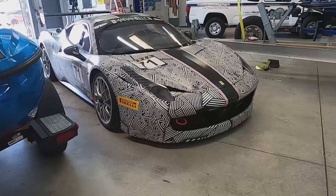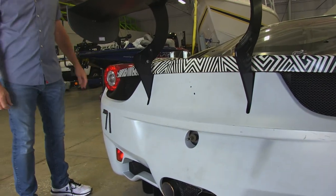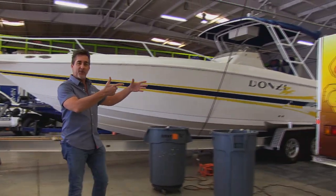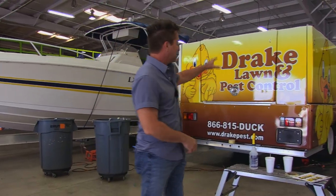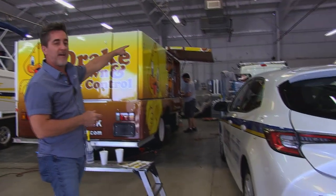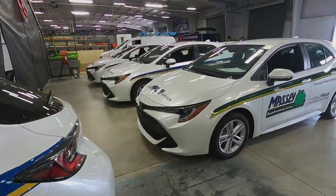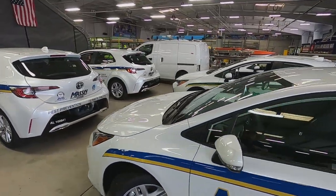Over here we've got an IMSA Ferrari racecar - they sustain damage all the time so it's in just to get the back bumper re-wrapped to match the rest of the graphics. Past the Ferrari toward the back of the shop is another pest control company - pest control is huge for us. This is Drake Pest Control, doing maybe two or three vehicles every month. In the back there's a Florida Paints van - one of 19 being wrapped, with the rest sitting in the parking lot. Then back to Massey: they drop off 12 vehicles on a car hauler every Sunday night, pick up the lettered ones the following Sunday, and drop off another 12 - it's a continual cycle.